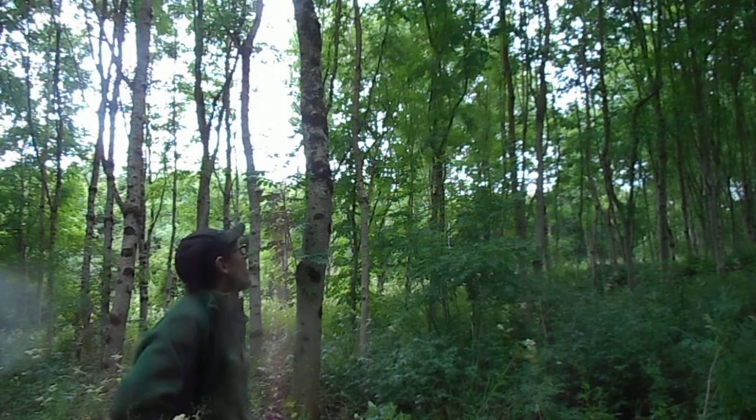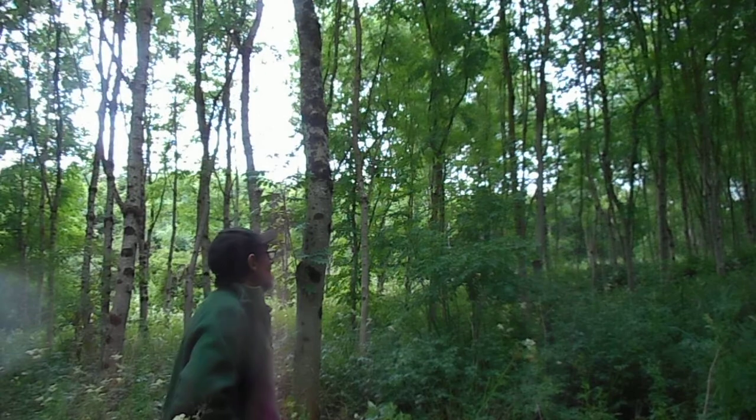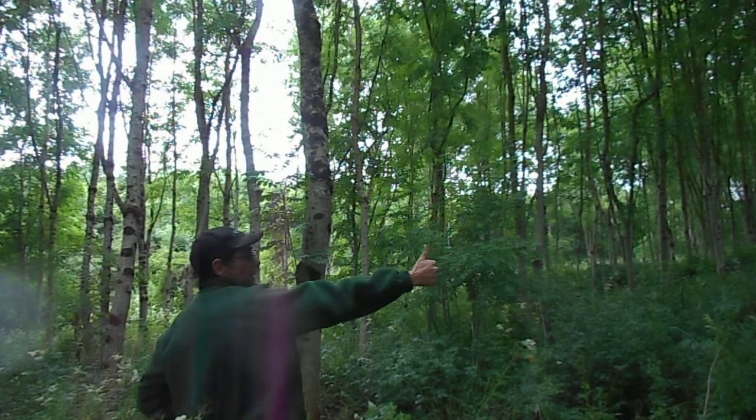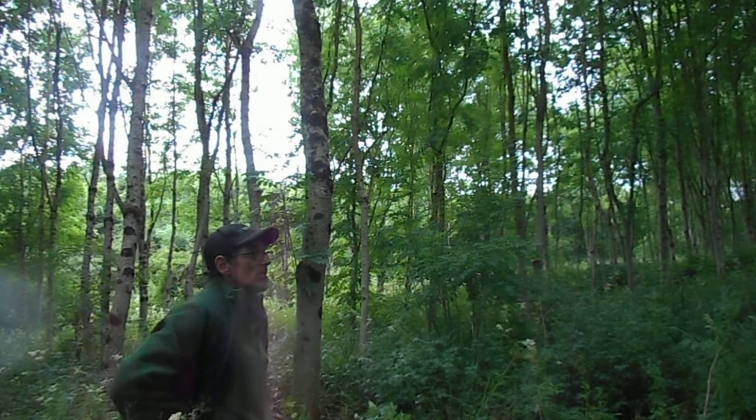Planted 1996, thinned in 2013. If you do a basal area sweep with your thumb or whatever and calculate it, it's a nice volume. It's a good crop.